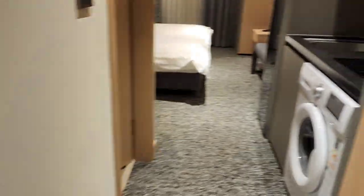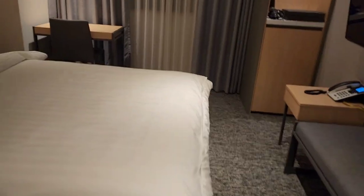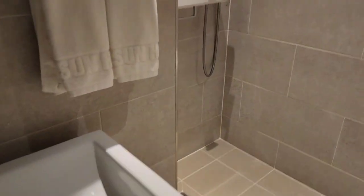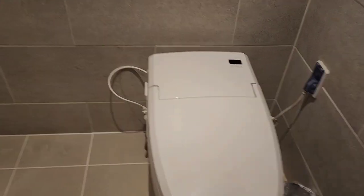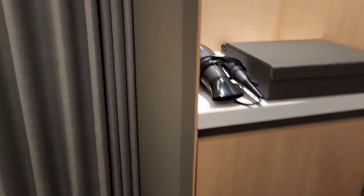Now we are at the room. The Sky Sun Hotel is a new hotel — it is very clean. There is a styler in the room. It can dry clothes and remove smells. It is very beautiful.